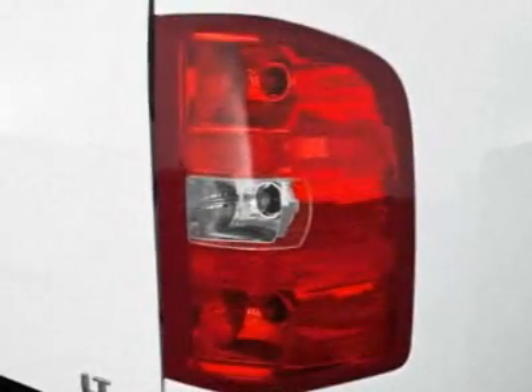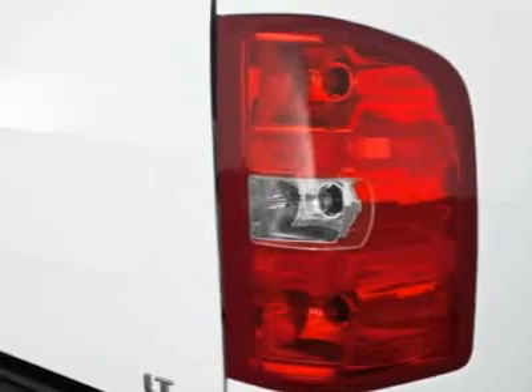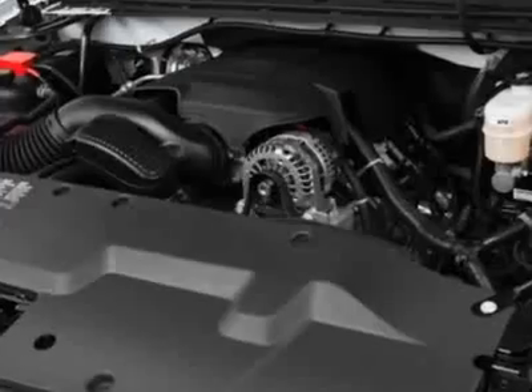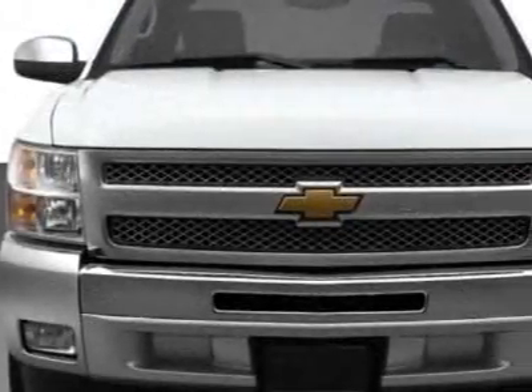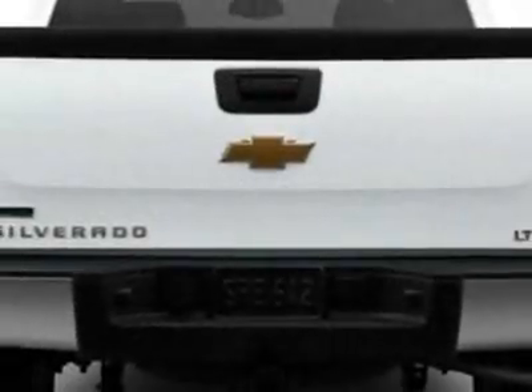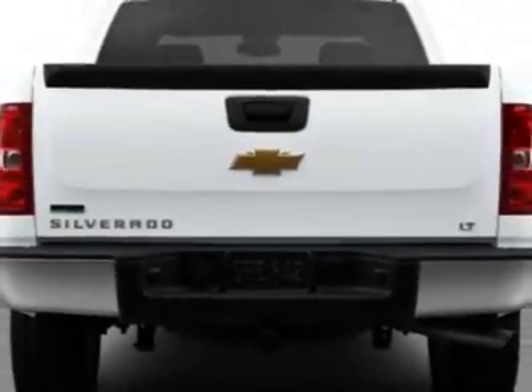This Silverado 1500 boasts an engine and has a 6-speed automatic transmission. Additional options for this vehicle include the seats: front 40/20/40 split bench, 3-passenger, driver and front passenger manual reclining.